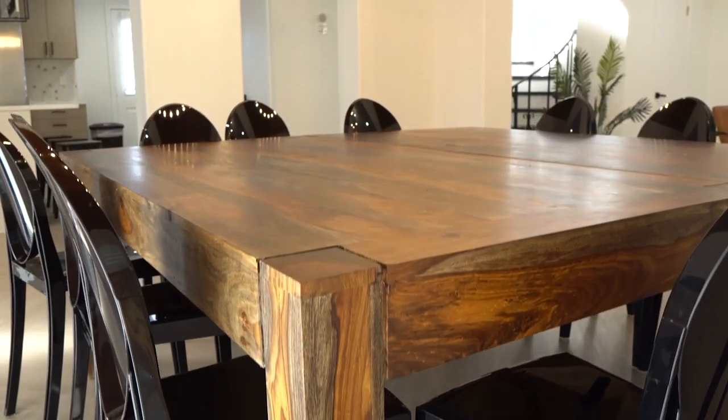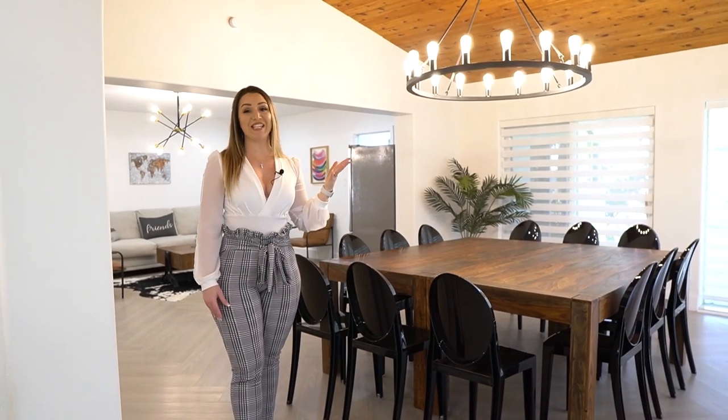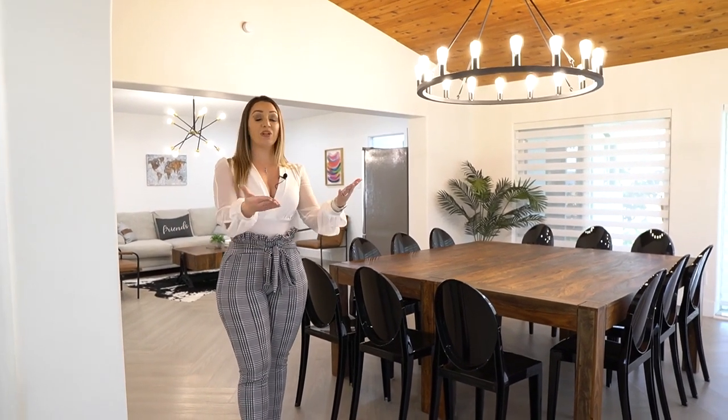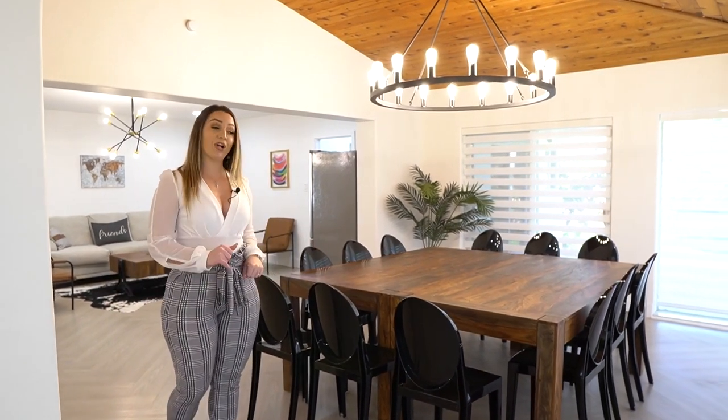Welcome inside! The first thing you'll see as you walk in the front door is this amazing dining room to the left. This table is absolutely awesome — you can seat 12 people with this perfectly square table. The room has so much natural lighting. You'll also see wood paneling on a slightly vaulted ceiling and an amazing cast iron chandelier that really brightens the room and welcomes you in. There's gorgeous flooring throughout the whole first floor.